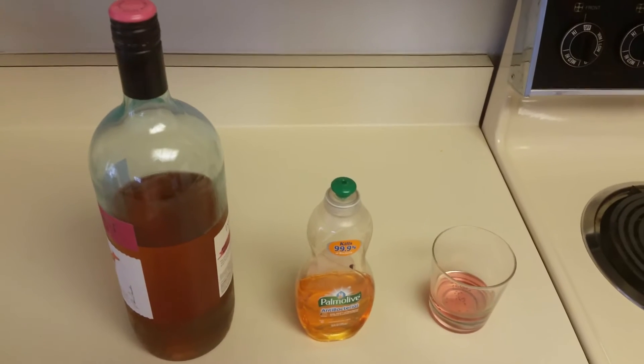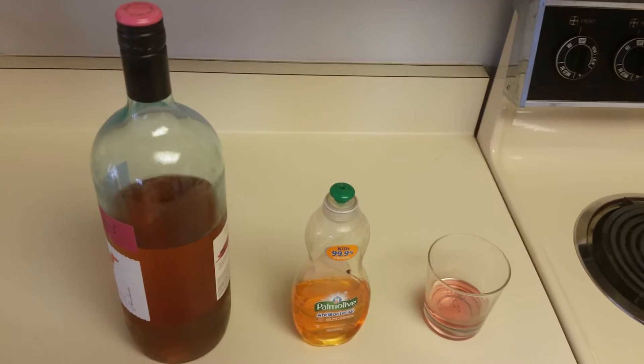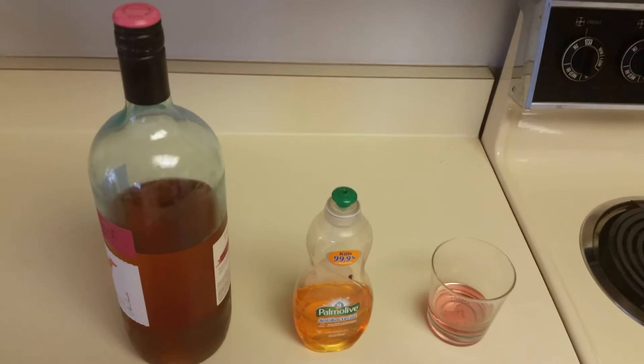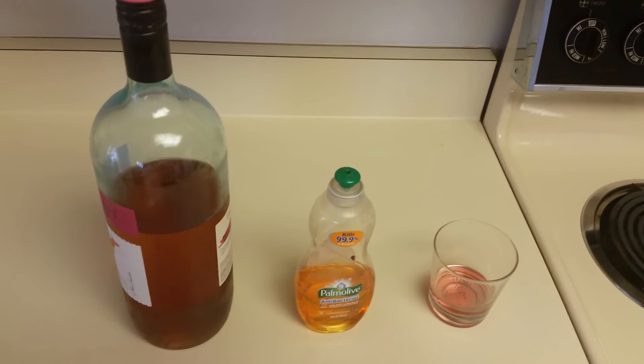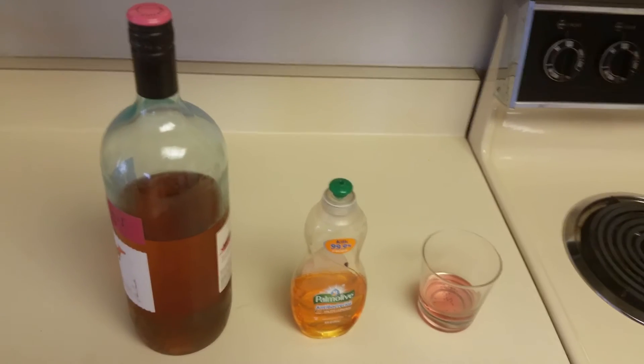How many people have problems with fruit flies in the kitchen? You open the garbage can door and there are all these little nasty flies flying all around. Here's a really simple solution.